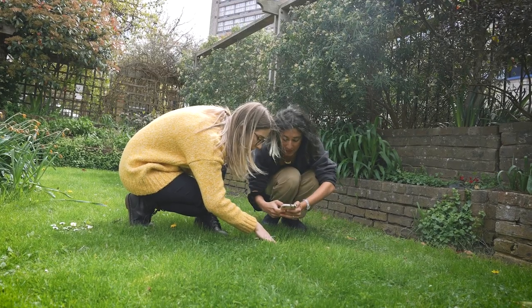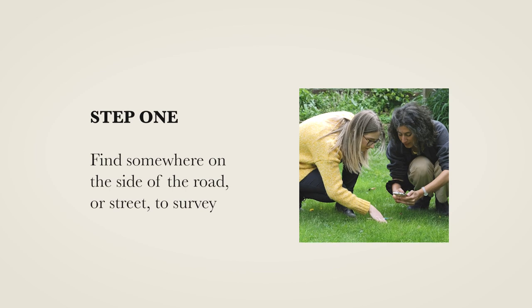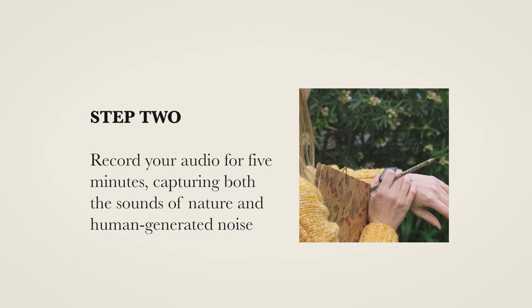The activity is actually quite simple and easy to follow. You just pick a nice day to go out and follow four simple steps. Step one: you find somewhere on the side of the road or street to survey. Step two: you record your audio for five minutes, capturing both the sounds of nature and human-generated noise.